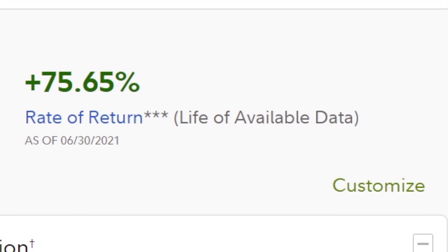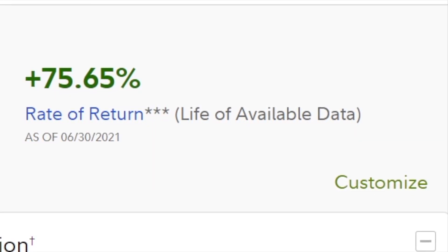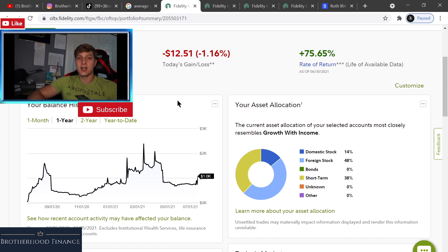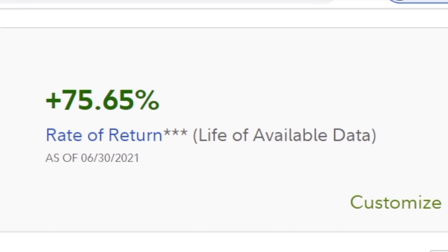Looking right here, my rate of return on my individual account is 75%. This is the life of available data since I first opened this account. I returned a 75.65% return on investment on my individual account.